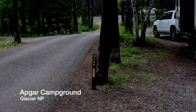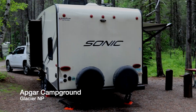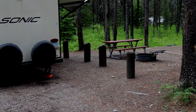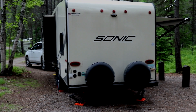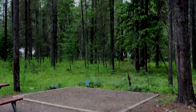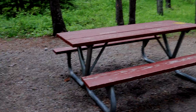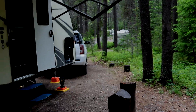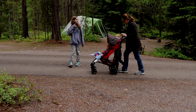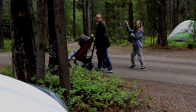Here we are in Glacier National Park. We got site 184 and as you can see it's a pretty open site. Walk over here — it goes pretty far back. There's a nice tent pad, a barbecue grill, a picnic table over here. The campground has lots of wooded trees and everything.